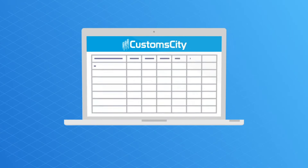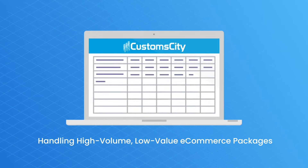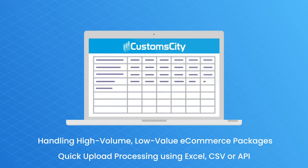Custom City provides you with robust software capable of handling high-volume shipment quick upload process using Excel or CSV, with value-added system features such as full visibility of release and hold statuses.